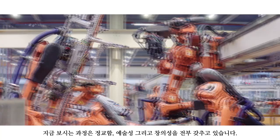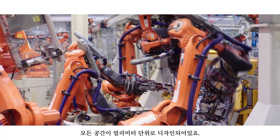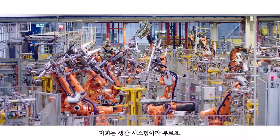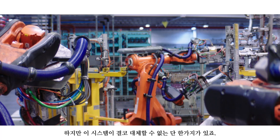Every single millimetre of that space has been designed. Each car has roughly about 300 panels. They're pretty much completely welded together by robots. There are 3,000 components when installed within the assembly hall alone. We call it the production system. This is one of the most efficient systems of its kind, but there's one thing it could never replace.